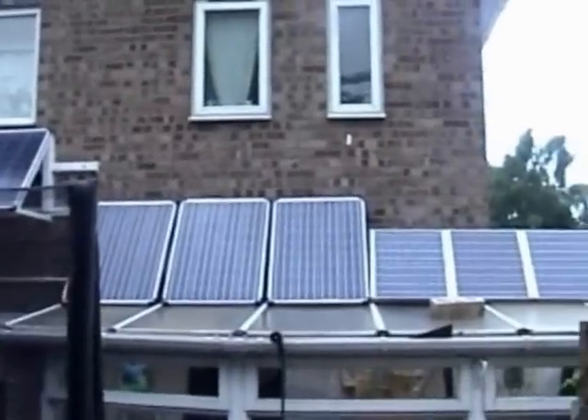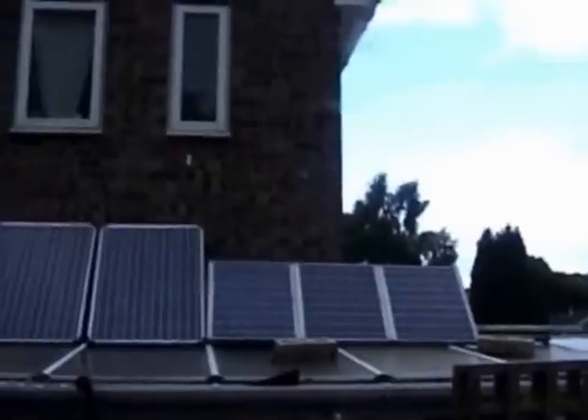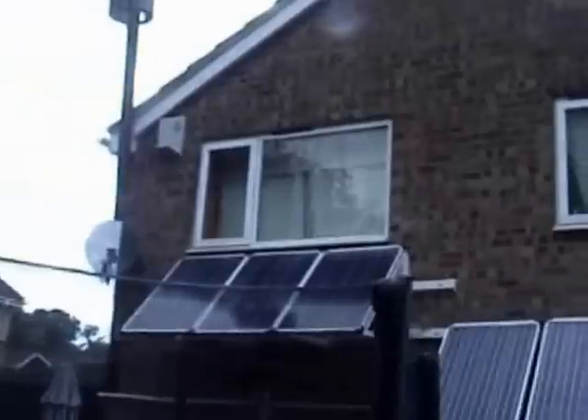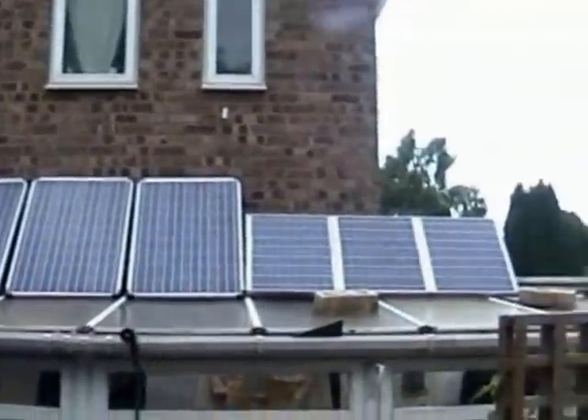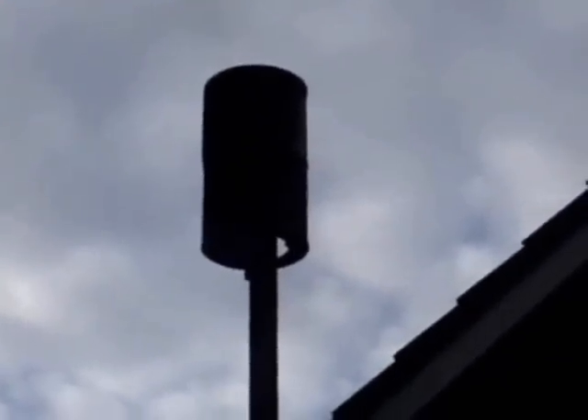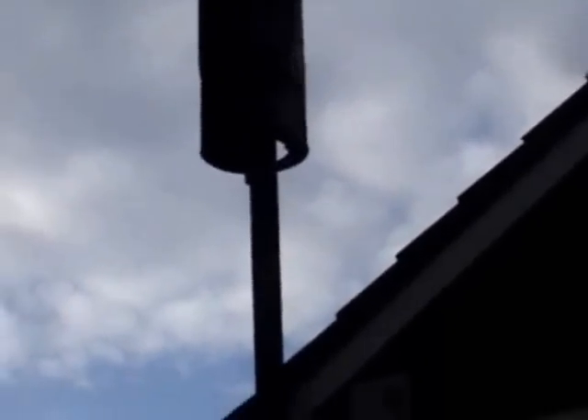We're outside now. This is part of my solar setup — I've got 720 watts of solar panels at the moment and I want to expand on that. If you look up there, that's my vertical axis wind turbine, which I made myself out of depron. It does the job. Obviously very windy today, so excuse the mess.